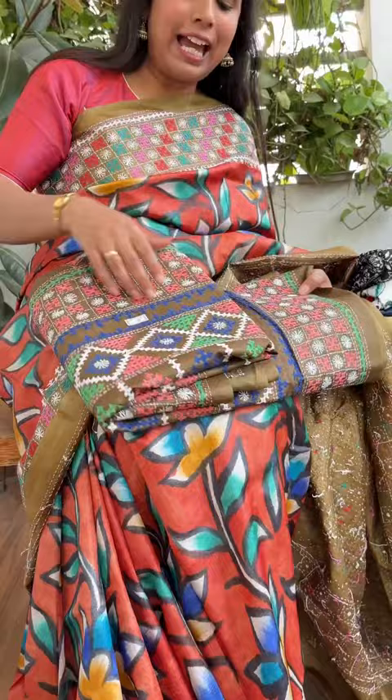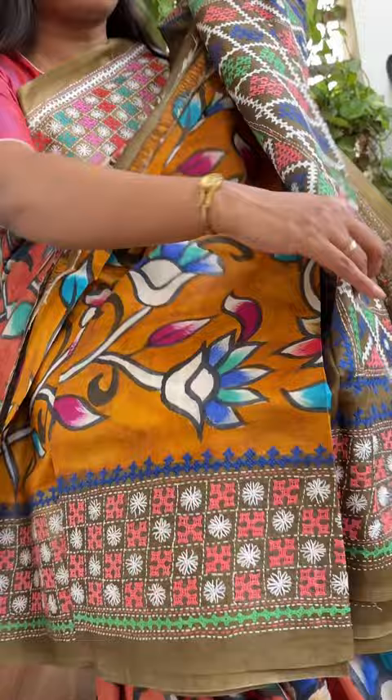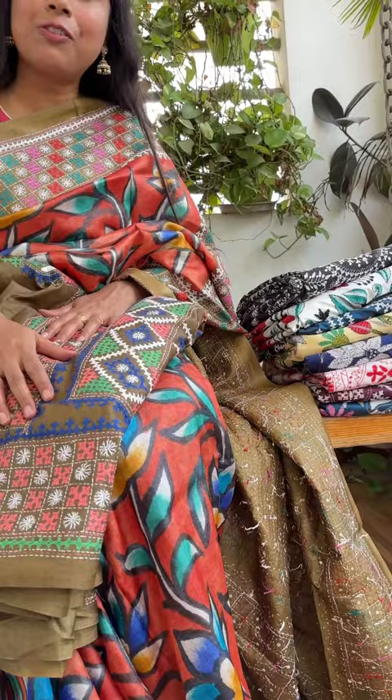We have another copy of this sari because the original takes a long time to create. The price range for these saris will be only 11,000.